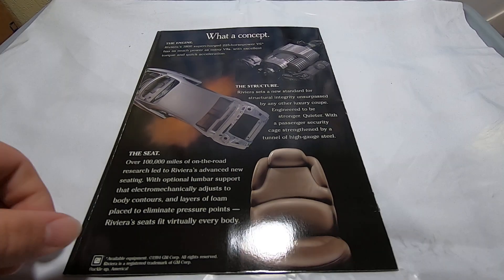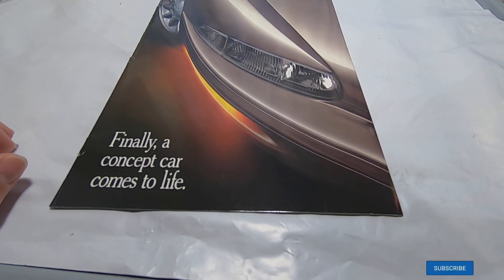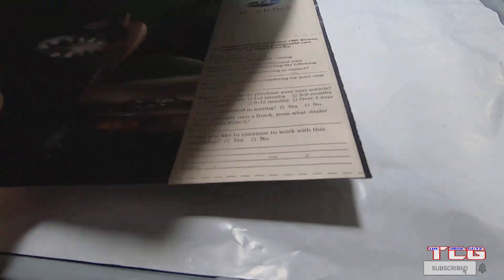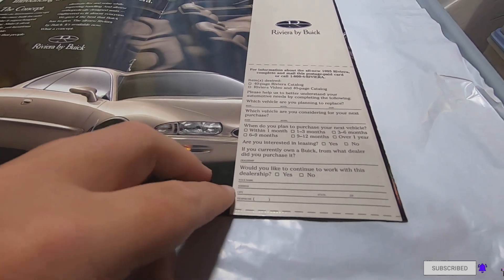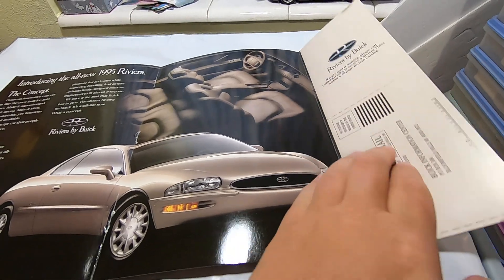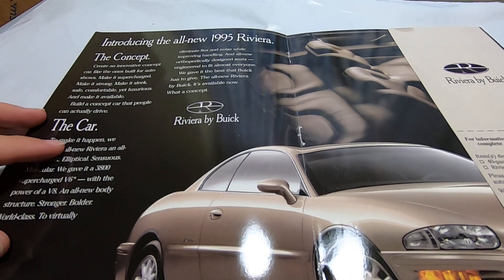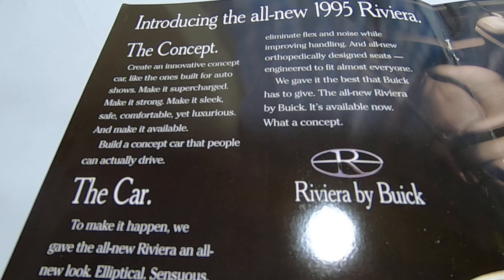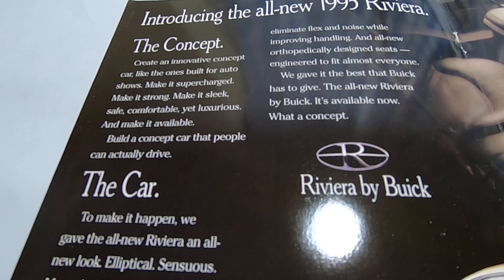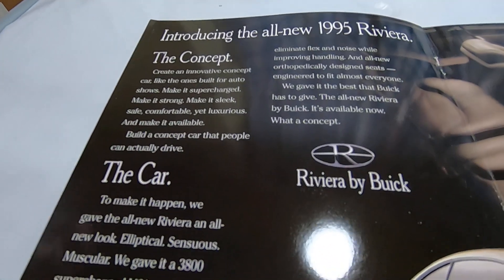Welcome back to the Compression Guys YouTube channel. Got a quick little video for you here today. This is a concept car brochure that actually came to life — the Buick Riviera. It had its origins back in the 50s, came back in 1995, and this is the magazine brochure you would have found in an automotive or other magazine to get more information or potentially buy it.